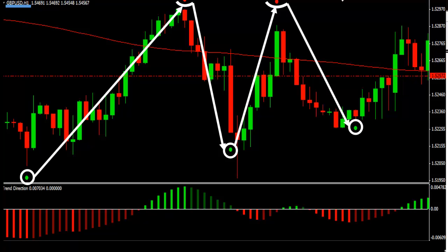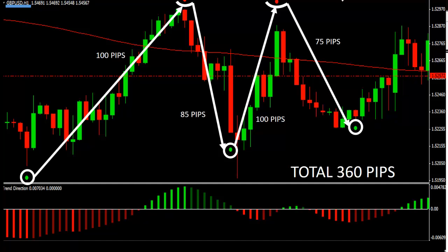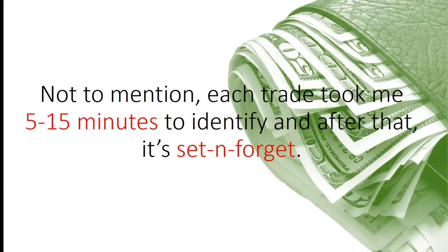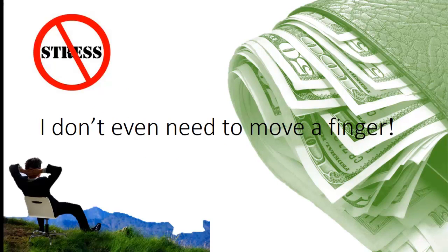Remember that we can trade this system on many pairs, and we can use different time frames as well. Let's see how many pips these four trades produced. The first long trade produced 100 pips, then the next short trade 85 pips, the third long trade gave us 100 pips, and the last short one produced 75 pips. So totally 360 pips were made in three days on a single currency pair. Now you know how profitable FX Profit Foundation is. Not to mention, each trade took me 5 to 15 minutes to identify, and after that it's set and forget — I don't even need to move a finger.